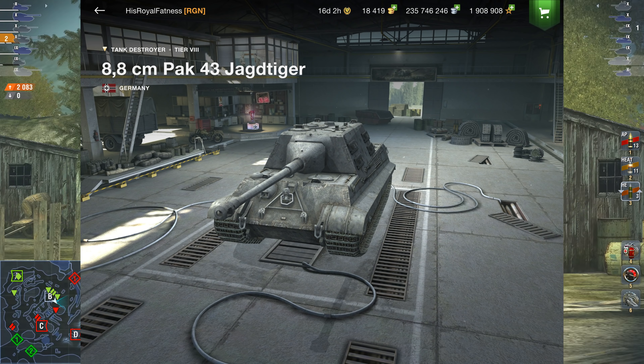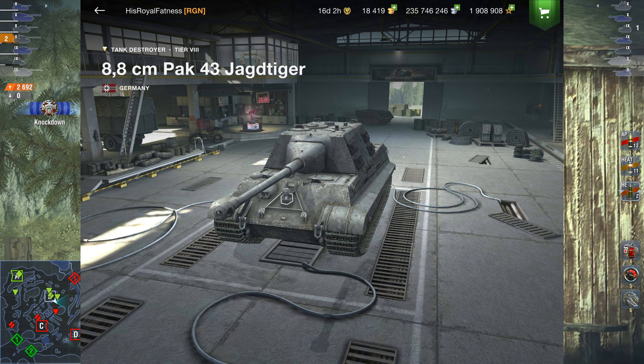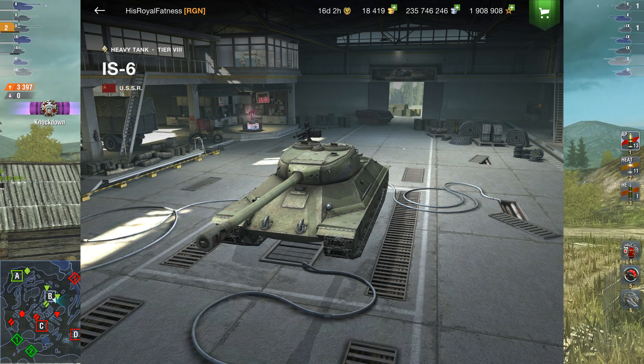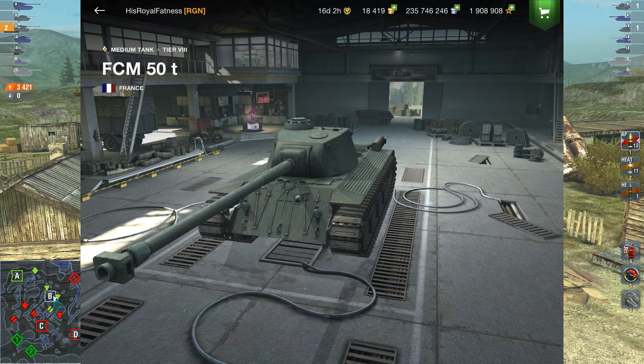We also have the JagdTiger 8.8 centimeter — it's a pretty good tank, nothing too special in my opinion. We also have the IS-6, which is additionally a very good vehicle, and finally the FCM 50t.